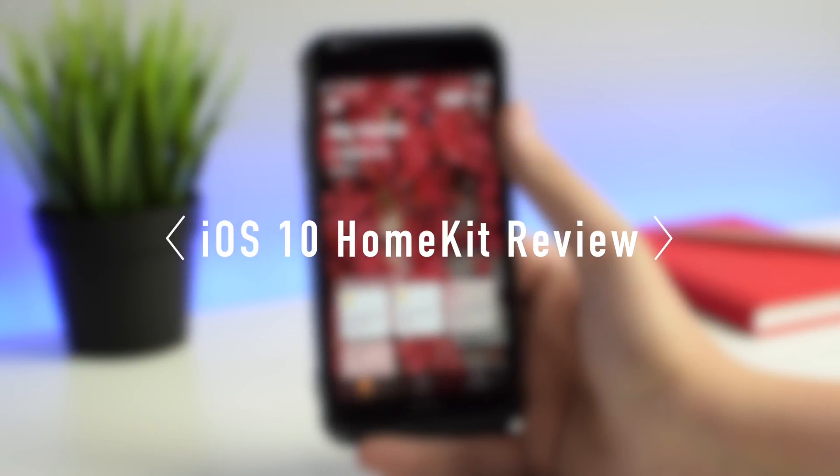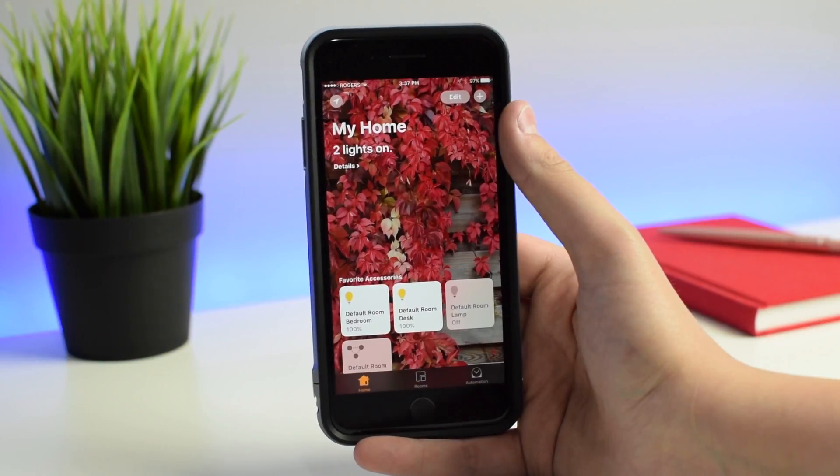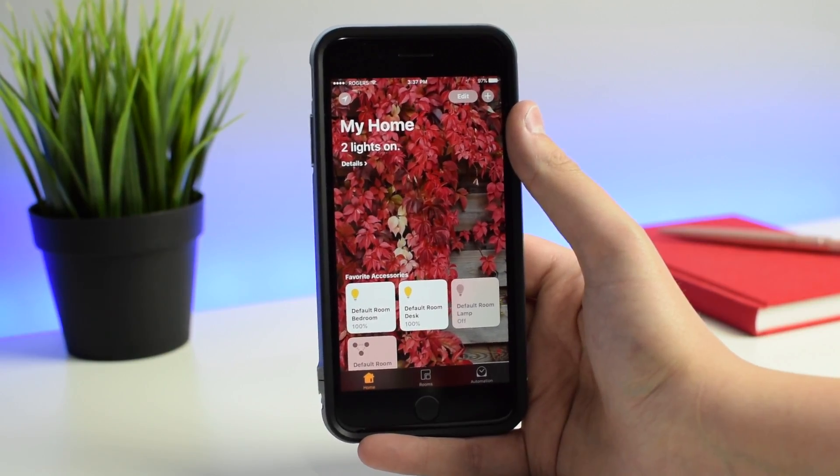HomeKit is not new by any means. Apple actually released it a while back. But in iOS 10, Apple did make some improvements to it, including a new app called Home, which acts as a hub for all your HomeKit accessories.